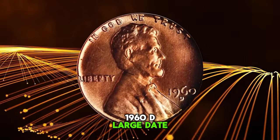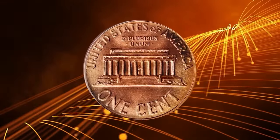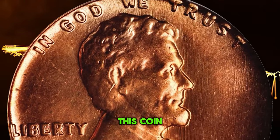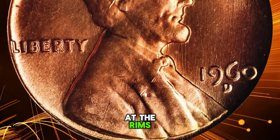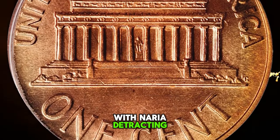1960 D large date penny, graded in mint state 67 red by PCGS. Delightful rose red luster dominates the outward appearance of this coin, although there are blushes of pale gold tinting in isolated areas at the rims. A fully struck, satin-textured superb gem with nary a detracting blemish to report.